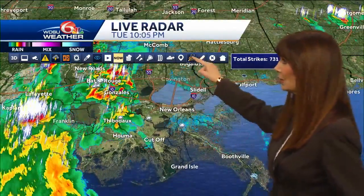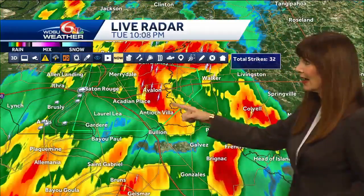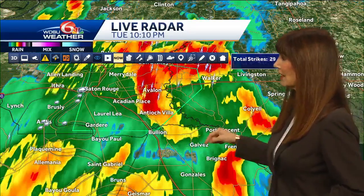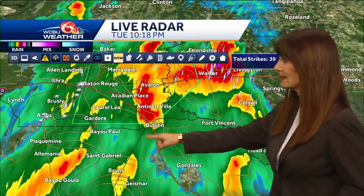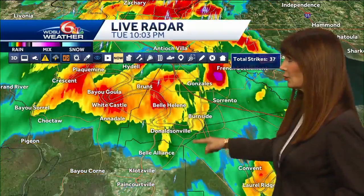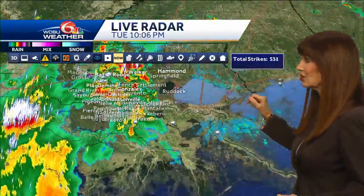Over here by Baton Rouge, that's where you've got the heaviest rain right now, and they have had some serious rain. Avalon, Walker - looks like you've got hail just to the west of Livingston. Then we can look to the south. Here's Gonzales, Sorrento, you've got rain, and then some heavier rain all sinking to the south.